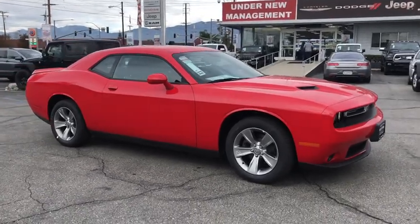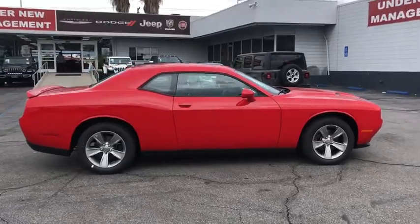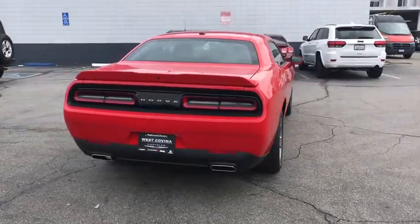Looking for the right vehicle? Check out the 2019 Dodge Challenger. Rated most appealing mid-sized sport car by J.D. Power & Associates, the Dodge Challenger delivers on style and performance.